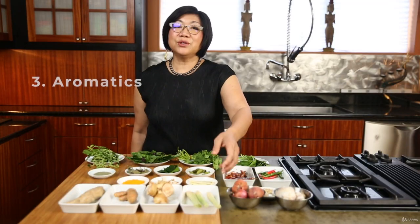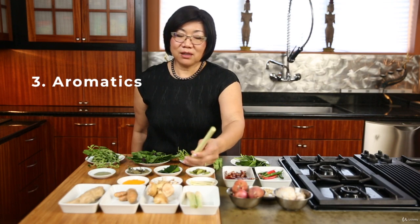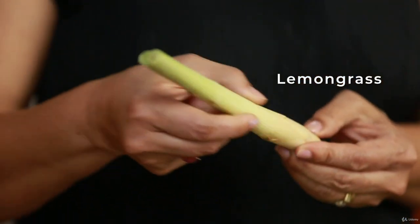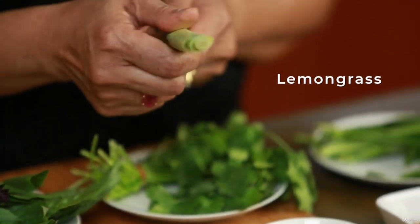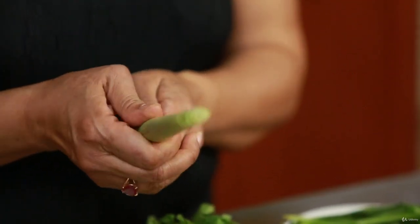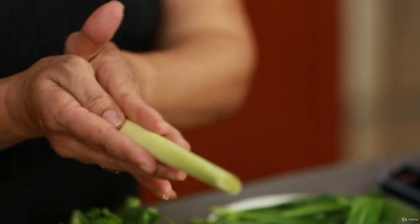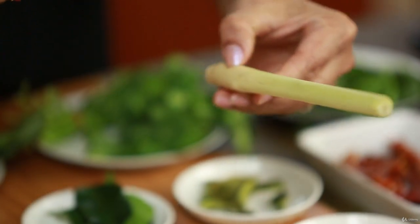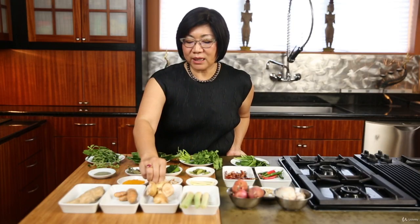Now we move on to aromatics. Lemongrass — everybody knows this, and it's widely available. When you buy lemongrass, find one that is nice and not wrinkled. You use only the white part, not the green part, and you need to smash it first to release the aroma before putting it in your soup. If you peel all the way to the inside and cut it very thinly, it becomes edible and you can put it in salads.